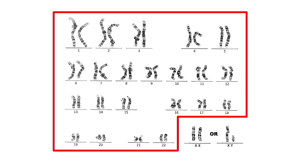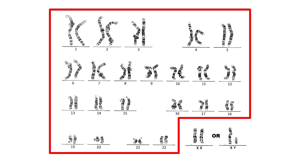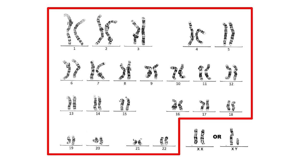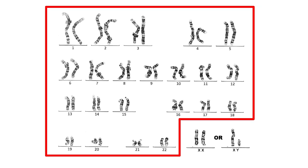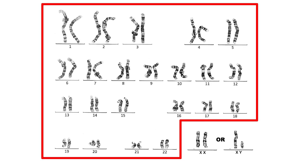As you may know, we have 23 pairs of chromosomes. 22 of these pairs are the same in males and females — these are called the autosomes. Because we have two copies of each chromosome, we also have two copies of each gene.